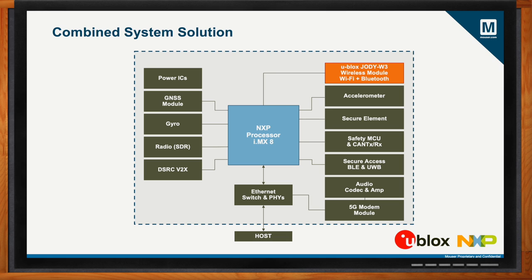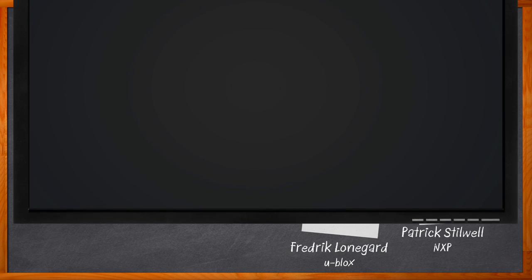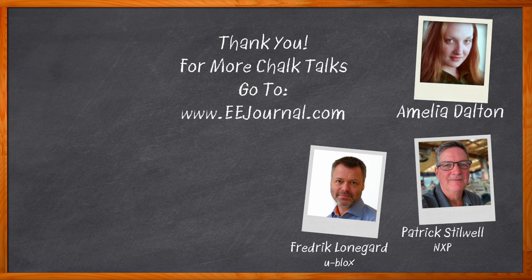Frederick and Patrick, I think that's all I have time for today — thank you so much for joining me. Thank you, Amelia. It was nice talking to you. And before we go, don't forget to click that link — there you can find even more information about this topic. For Chalk Talk, I'm Amelia Dalton from eejournal.com. For more Chalk Talks, head on over to the Chalk Talks section of EE Journal, or head on over to YouTube at youtube.com/eejournal. We'll see you next time.